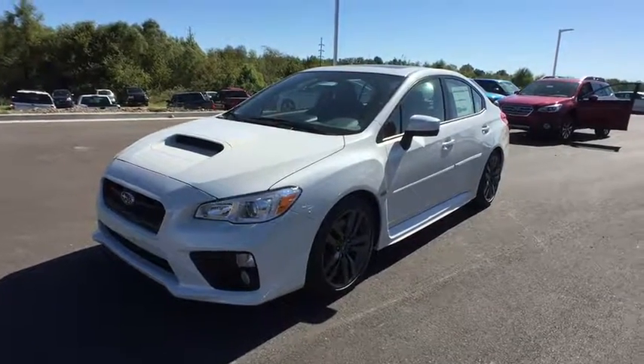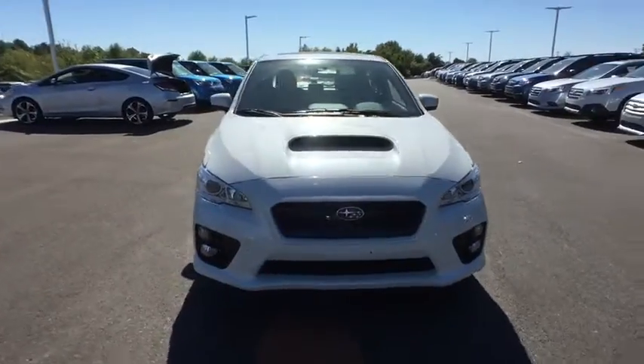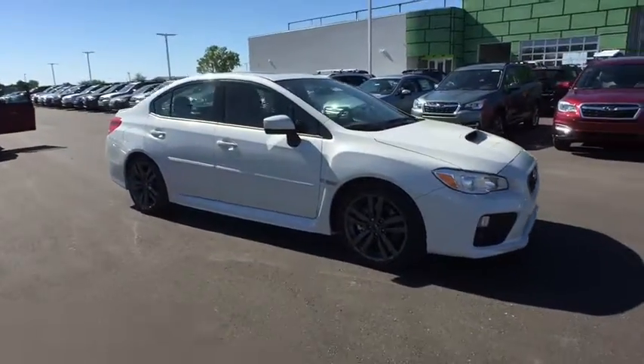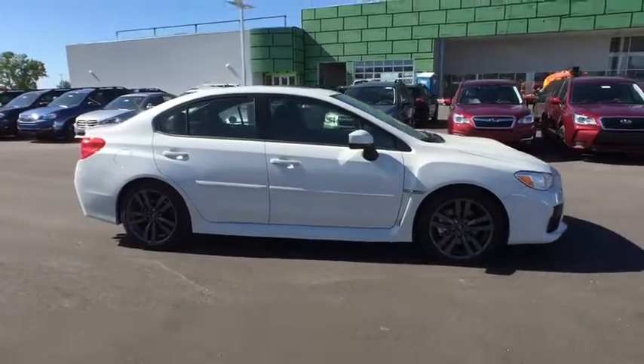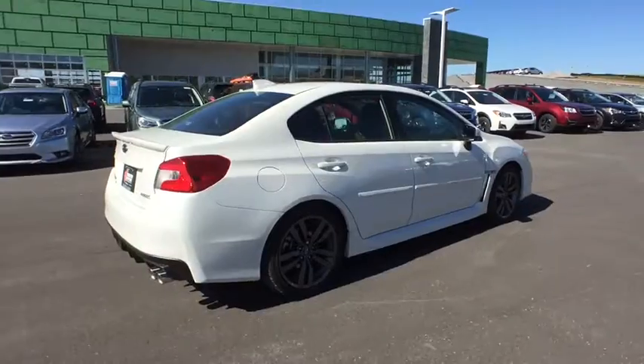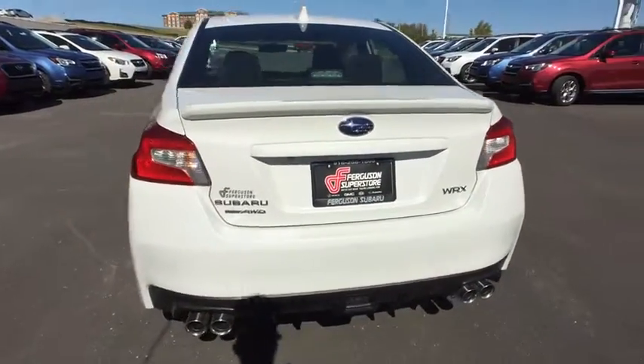The 2017 Subaru WRX. The Subaru WRX is built with performance in mind. Not only does it provide corner-hugging ability and power galore, but it also provides fantastic fuel efficiency. Plus, you get the dependability that we've come to expect from a Subaru. Here are some of this vehicle's great options.